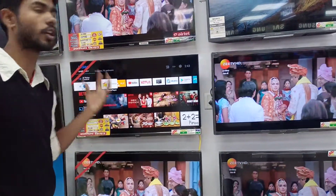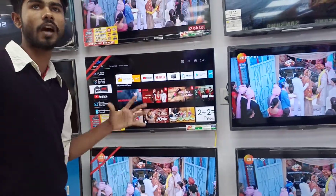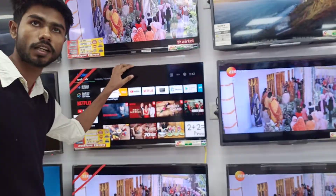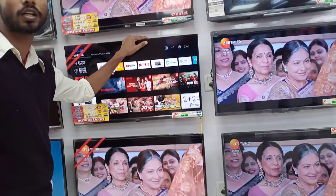For music, there is very clear sound, and the picture quality is excellent. The TV comes with a 3-year warranty, which is a great added benefit. Thank you.